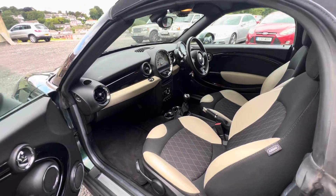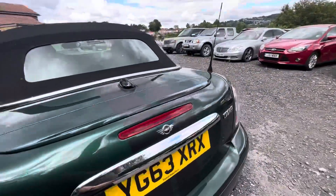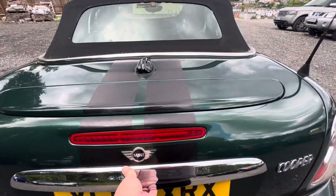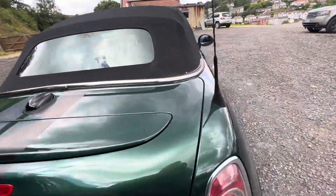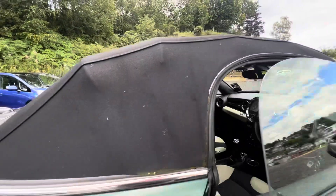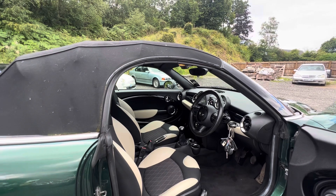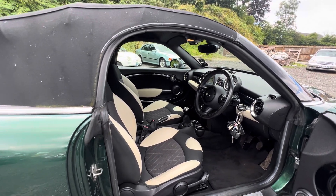My plan here is to jump in it and get it opened up — take that top off, because it's quite a nice day here today. It's actually got quite a big boot. Because it hasn't got two seats, you end up with quite a huge boot for such a small car.